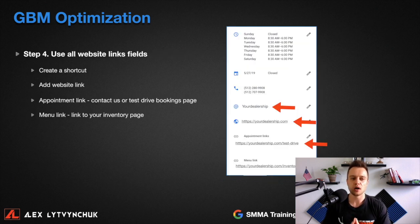Step number four: use all website link fields. You need to make sure you have your website added on Google My Business. I see a lot of people making the mistake of not utilizing the extra fields — the appointment links and menu link. You might think, why add a menu link if you're a dealership and not a restaurant? But if you add your website link under the menu link and appointment links, Google will display it as 'products and services' rather than 'menu link.'